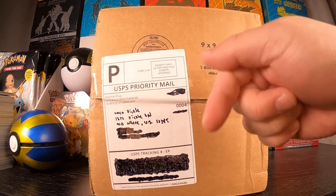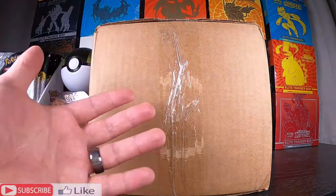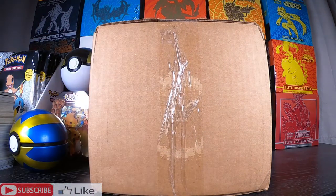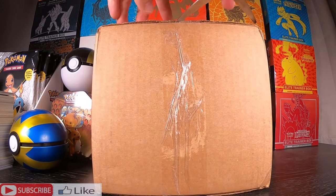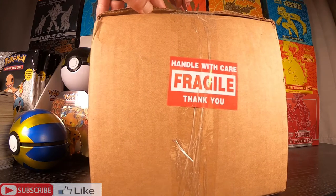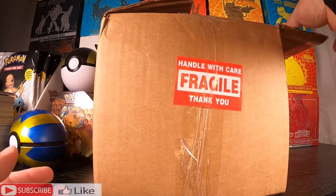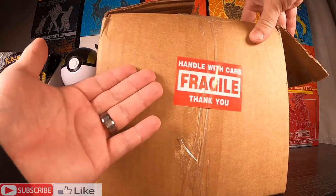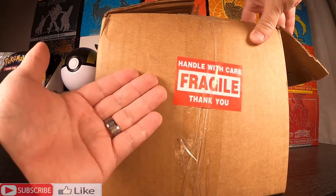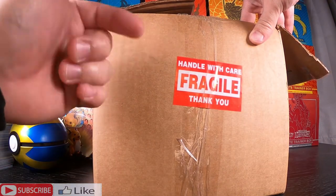If you guys haven't seen my first video of the small mystery box from Pokemon Plug, the link will be in the description. If you guys like the content, please remember to leave a like and subscribe. On their website they promise that the contents will exceed what you paid for — I paid $100 so the contents should be more than $100. I'll tally everything in the corner and see if we made our money back.